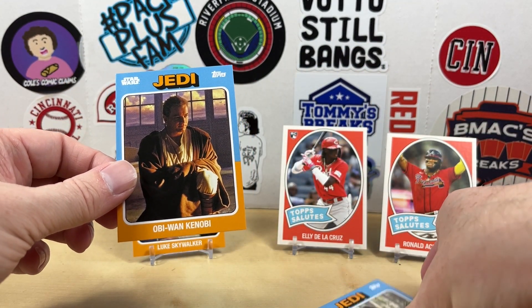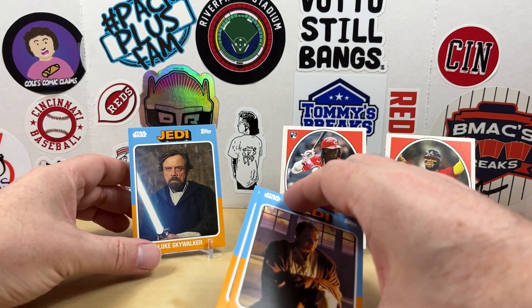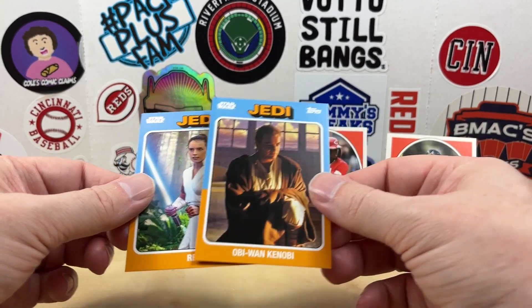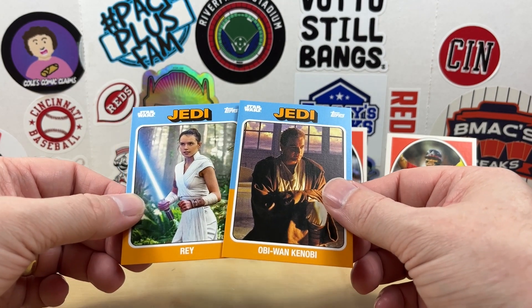I did miss out on the set previously — this one had Ahsoka. I should have definitely ordered that, but I was maybe spending too much money on cards earlier that week or something. Still a fun looking set. I do like these — the '75 Topps design goes quite nicely with the Heritage Baseball.